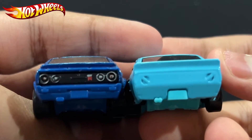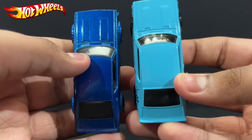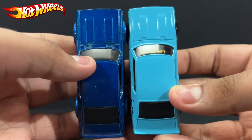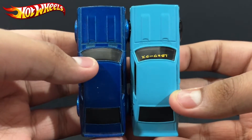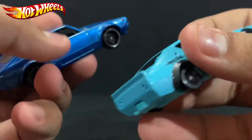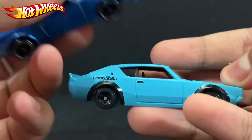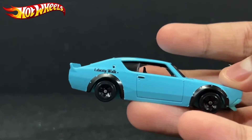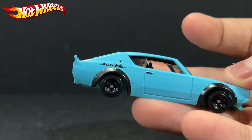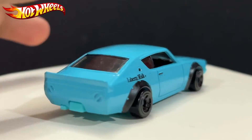Some more differences: the rear bumper has changed a bit, particularly the bottom part, which is pretty cool. Not much else difference for the rest of the car besides the wide body, the front grille and front bumper modifications, and the rear wing — that's basically it.